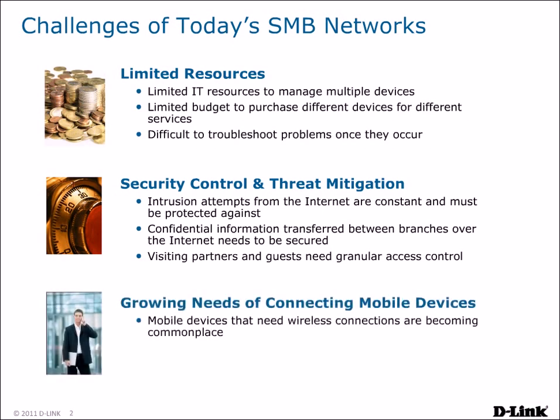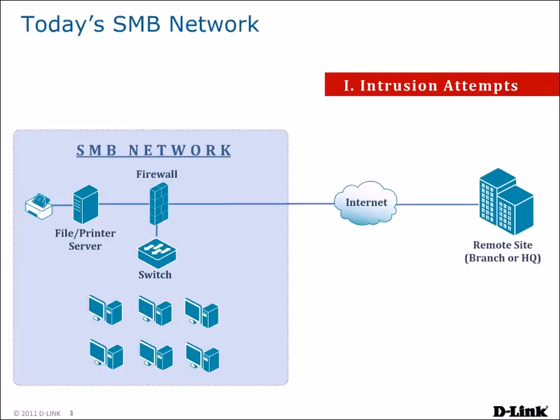Making this complicated is the fact that mobile devices are now commonplace, and there is an increased need to provide wireless access to your network. Network administrators currently face a wide variety of issues. Running a business today requires a constant connection to the Internet, but intrusion attempts from the Internet may cause a network to become unstable, sometimes paralyzing a network and causing damage to your business.